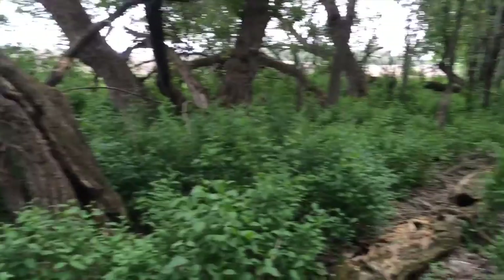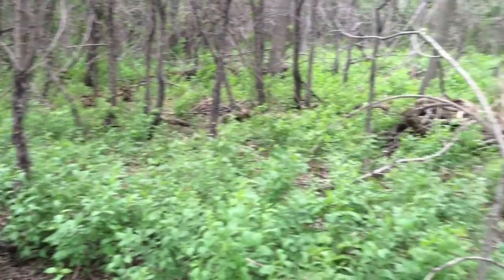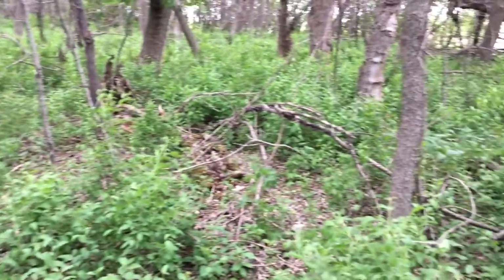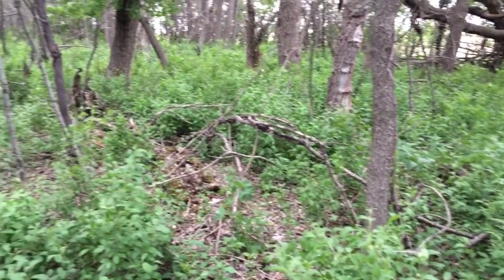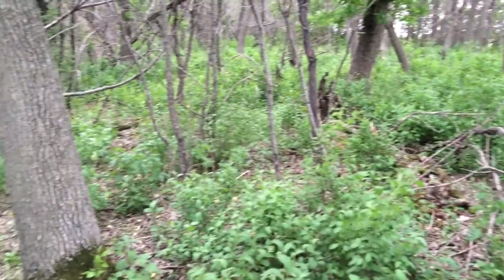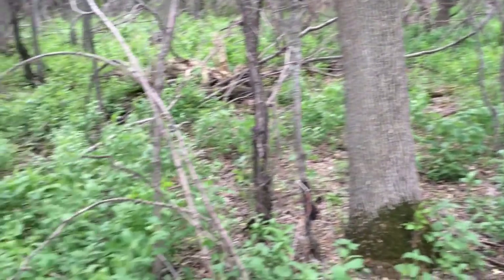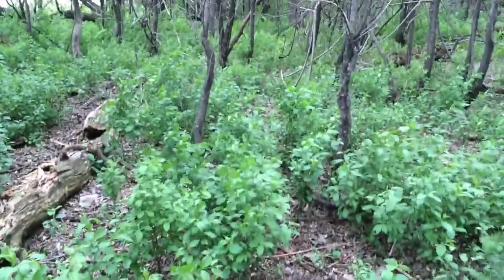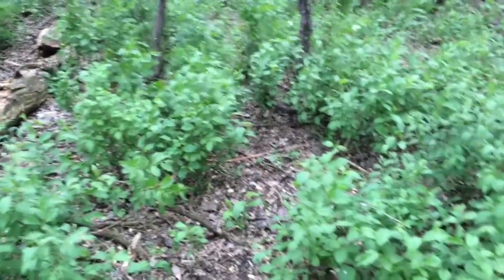Looking around in here, I have not seen one top browsed off of any of this. And if these were preferred species for deer — I mean, this is right along a deer trail right here — and not one top has been browsed off.